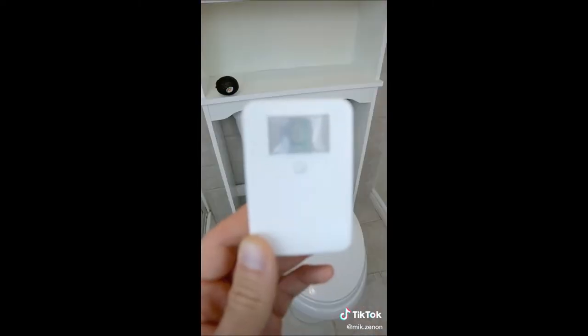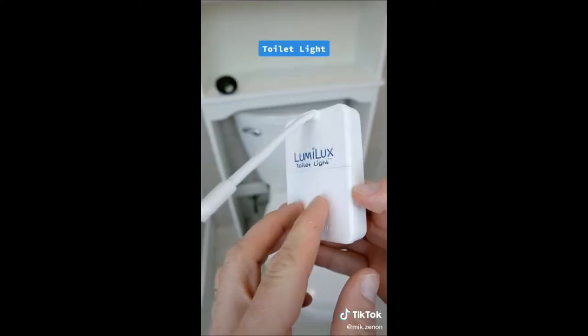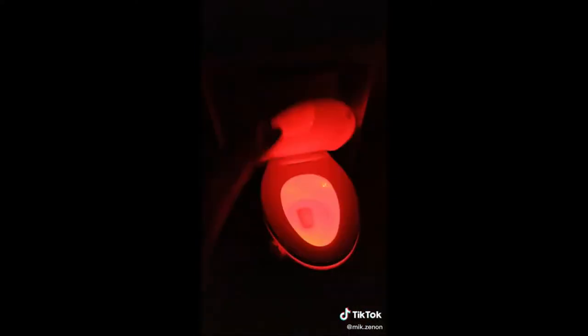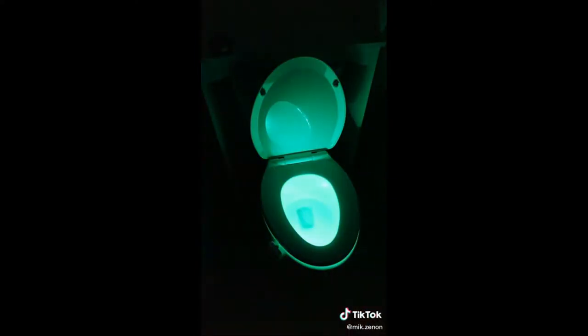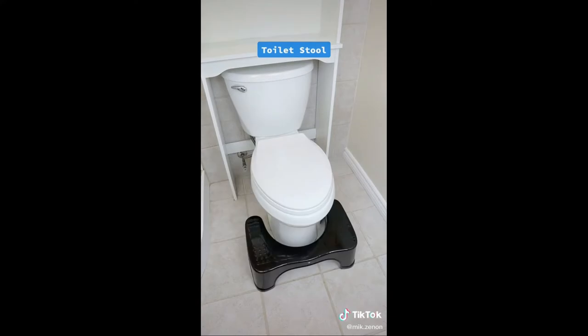This is a toilet light with a built-in motion sensor that will illuminate your toilet during the night and help guide you with accuracy without having to turn on your bathroom light. The toilet can illuminate in a carousel of colors or individual ones. This is the squatty potty toilet stool that will allow you to go number two the way you were always intended to go.